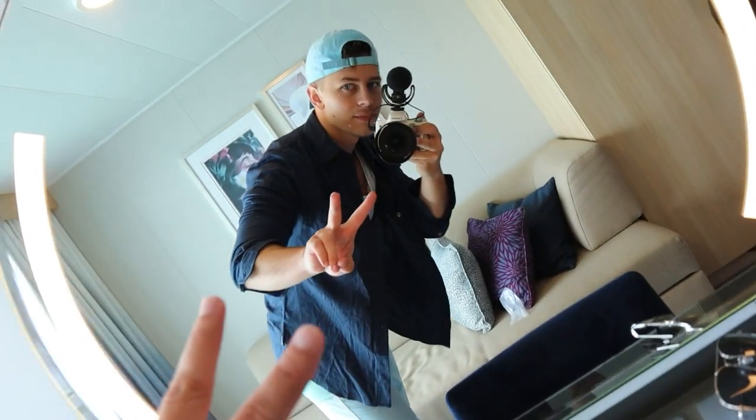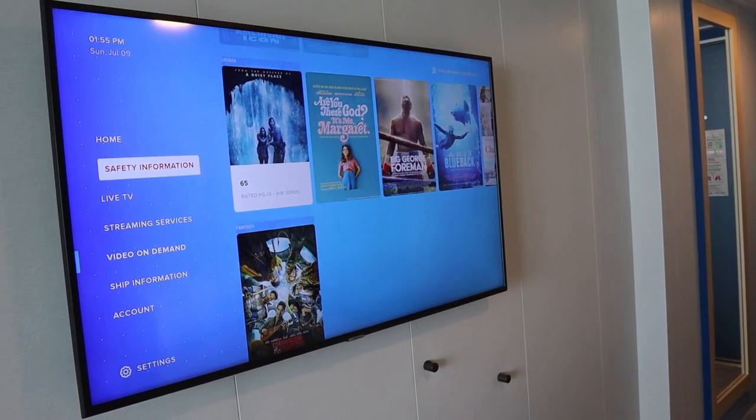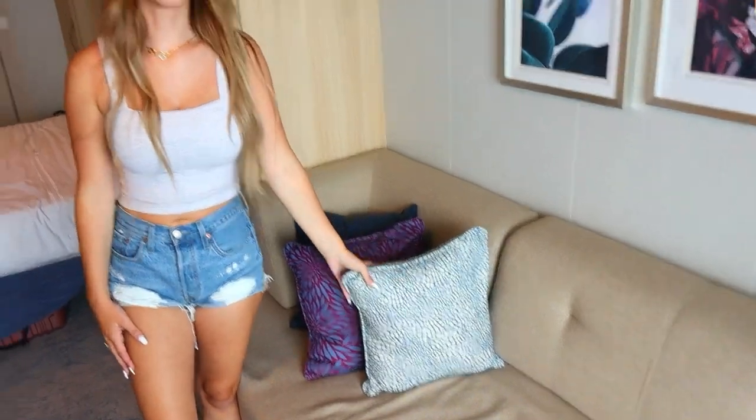Okay guys, we've made it on our ship and we are going to give you a tour of our room. We have this amazing couch — it's actually very comfortable. It's so light and bright in here with these curtains open, and we can actually open them more and it's still light and bright with natural light and all that jazz.